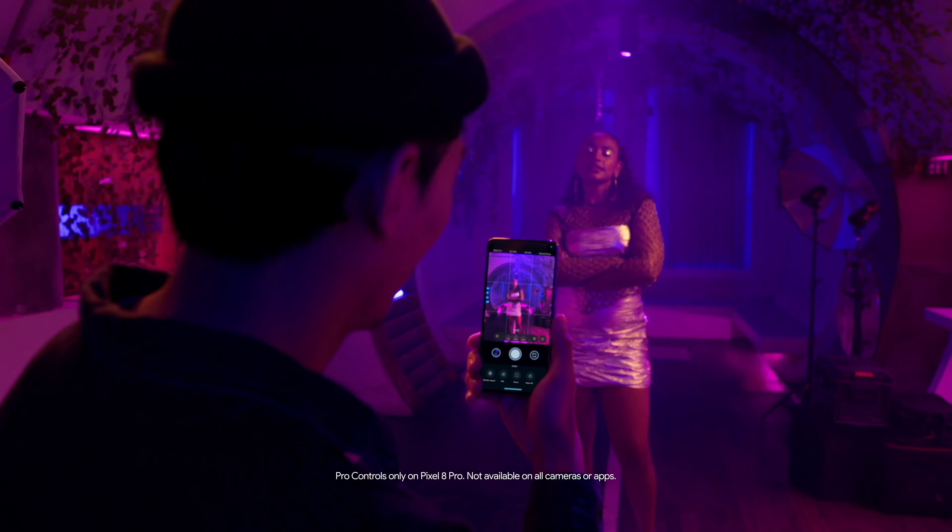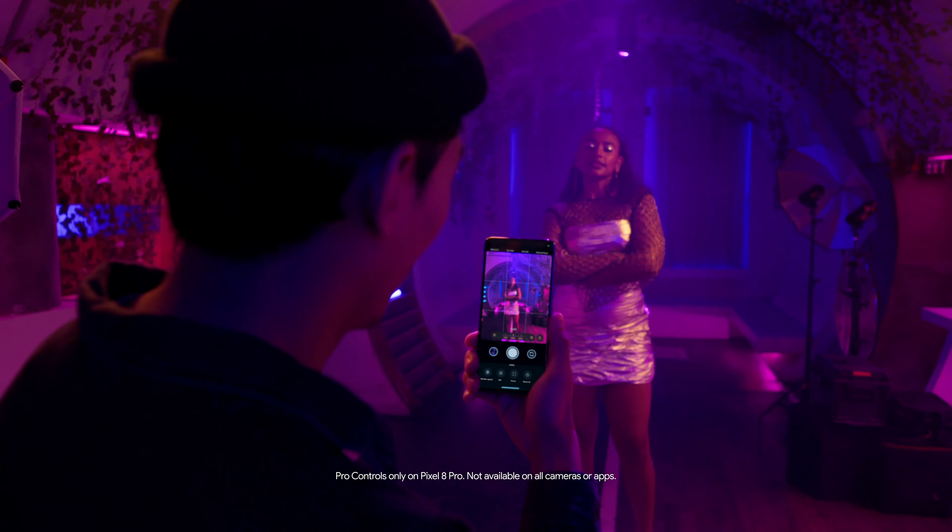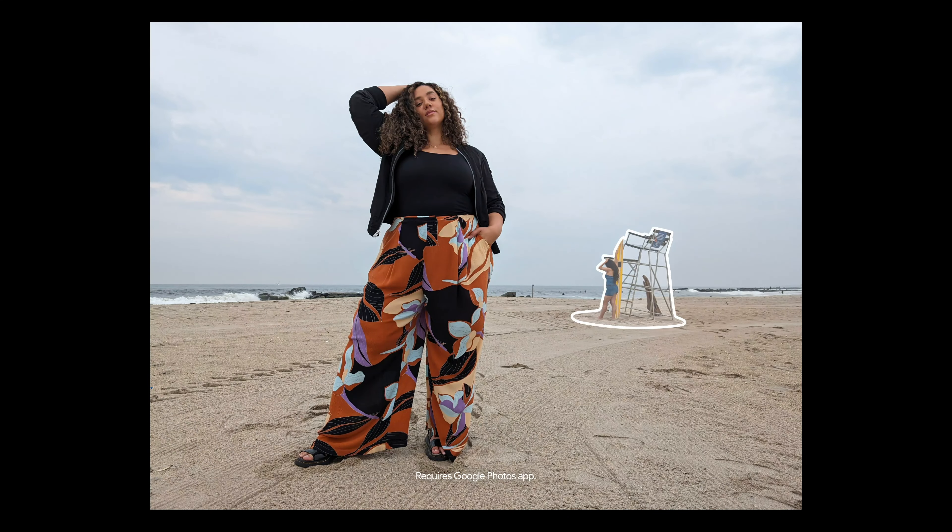Want more control? Shoot with pro-level tools modelled after DSLR controls. Or re-imagine an image with Magic Editor from Google Photos.